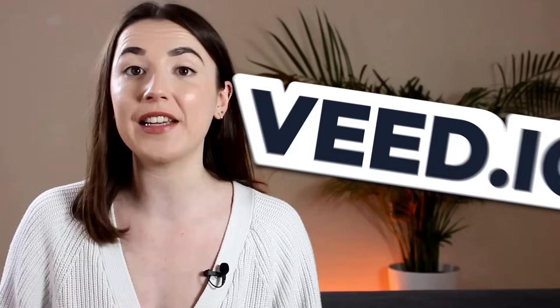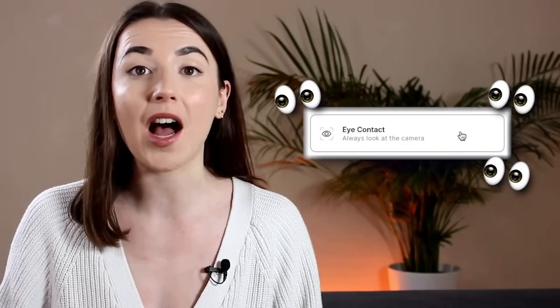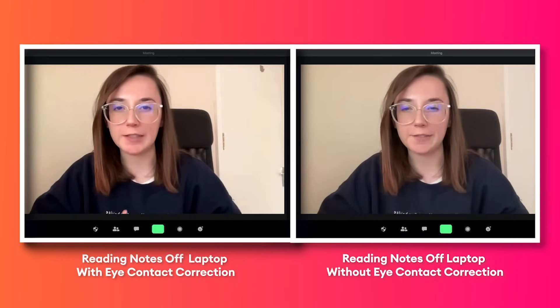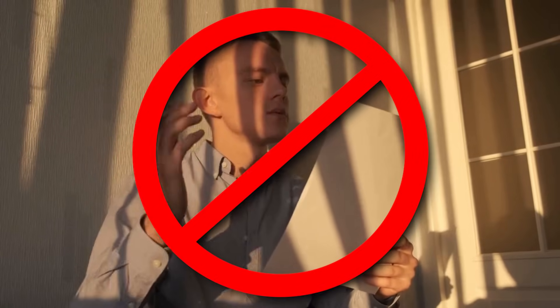How many times have you struggled to keep eye contact with the camera when filming with a script or notes? Or worse, when you finished filming and realised you were looking into the flip-out screen the entire time? Well, Veed has just released its new AI-powered eye contact correction tool, so it'll make it look like you're looking into the lens even when you're not, so you no longer need to learn a script off by heart.